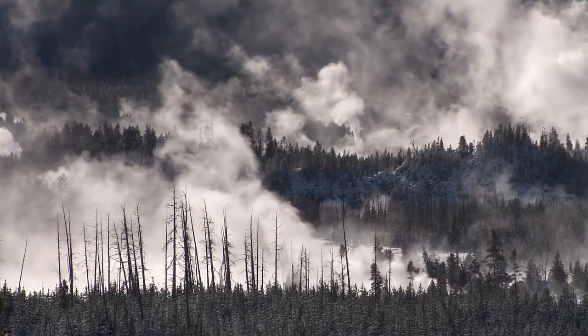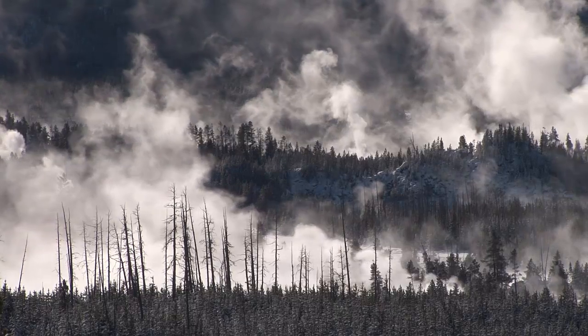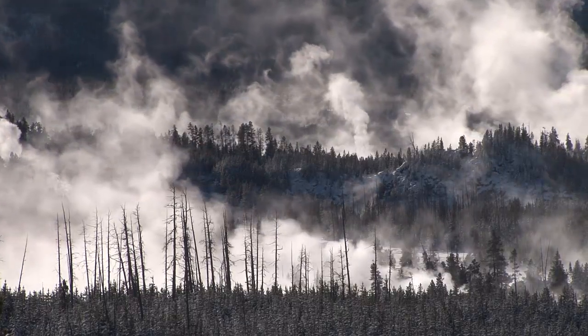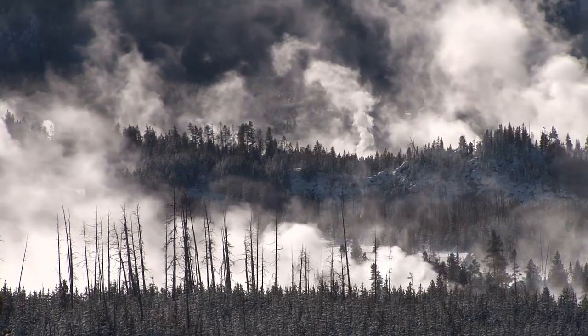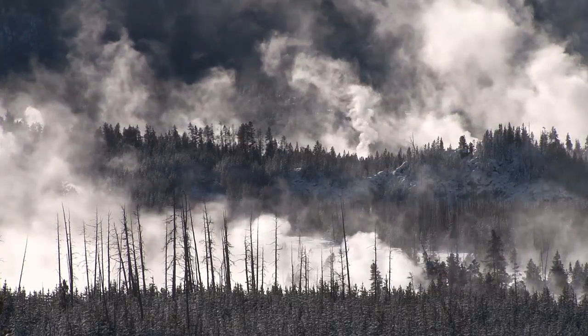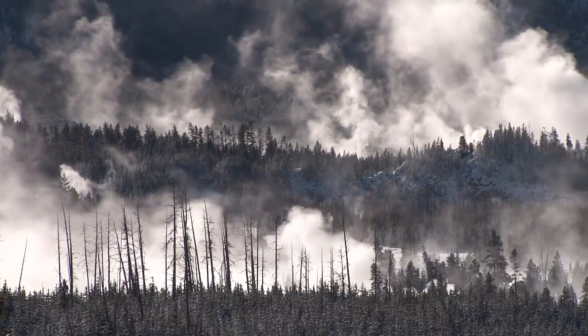That is worrying. Does it mean that the lava is pushing up through the cracked ground, heading towards the surface? I don't know, but it's certainly something I'm going to keep an eye on — and something that's interesting for you to watch as well. Thank you for watching.